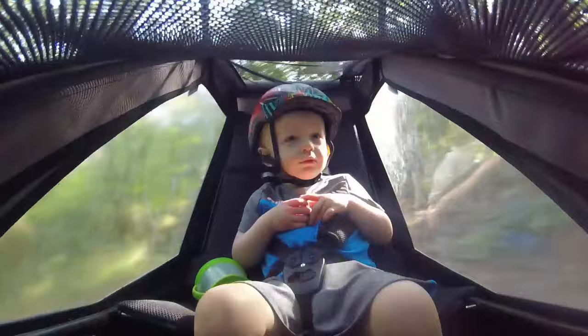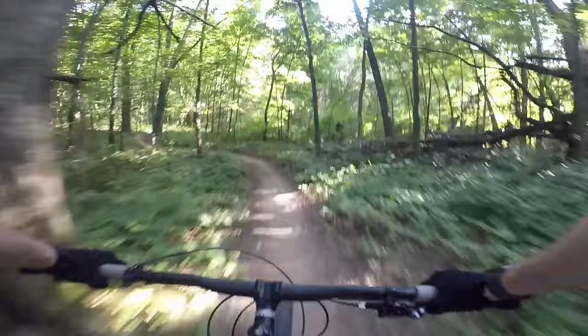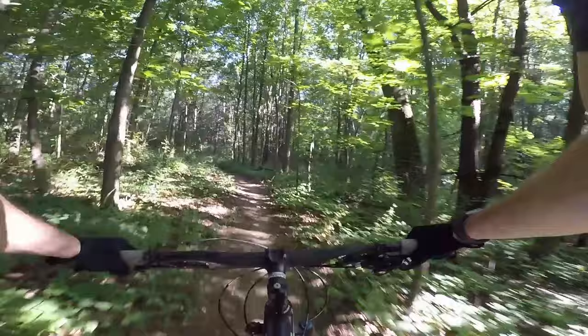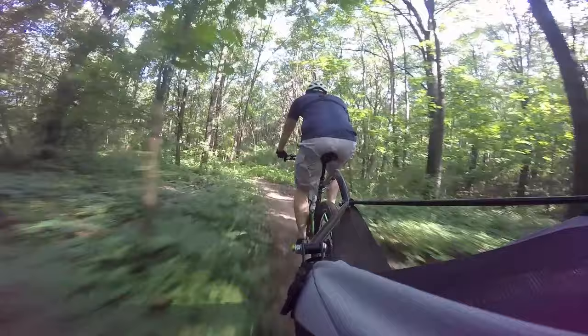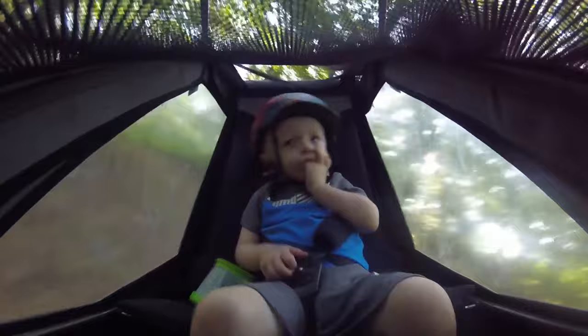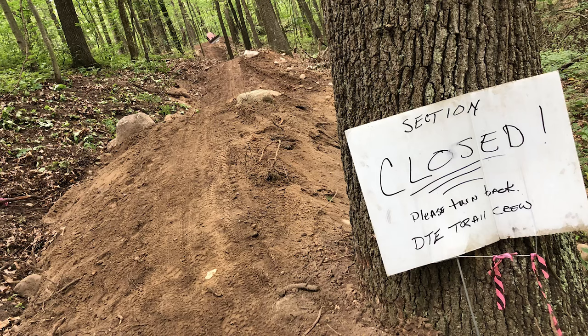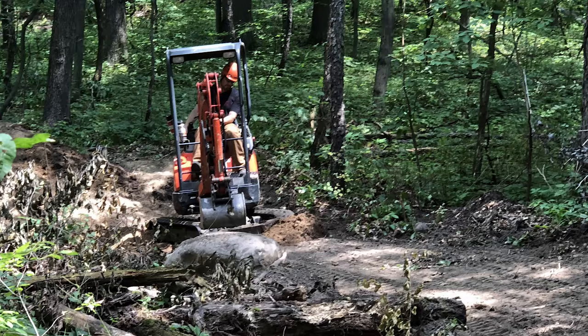They have one more loop in the plans — I forgot what that one's going to be called, but I think it's going to take a couple of years to build. So there you have it — that's the brief history, from the way I understand it, of the DTE Energy Foundation Trail. Last year I volunteered and came out for a day to help them build the trail. That was my first experience of trail building, and boy, that's some hard work. Those guys work really hard to make these trails look this good.